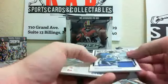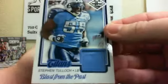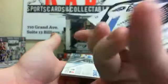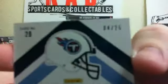We've got a Steven Tullock Blast from the Past patch. That one's numbered 4 out of 25.